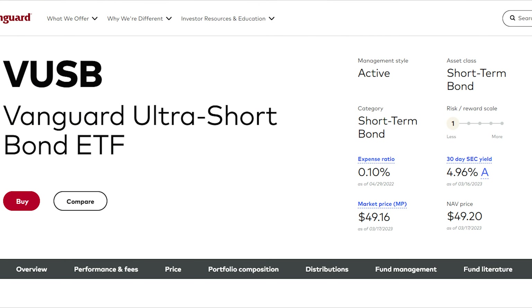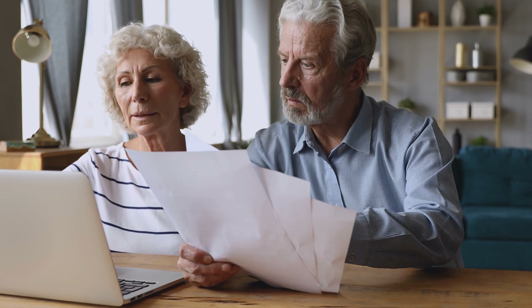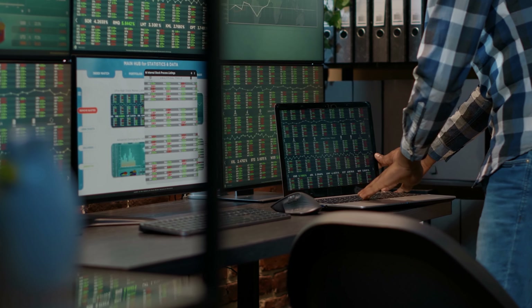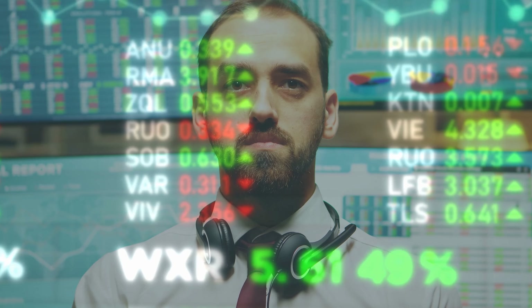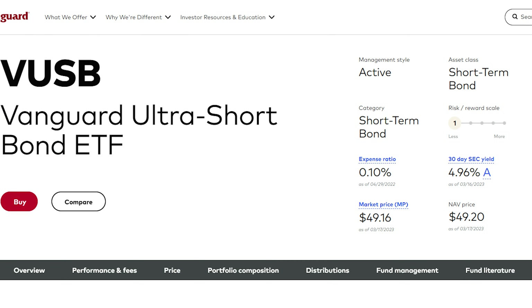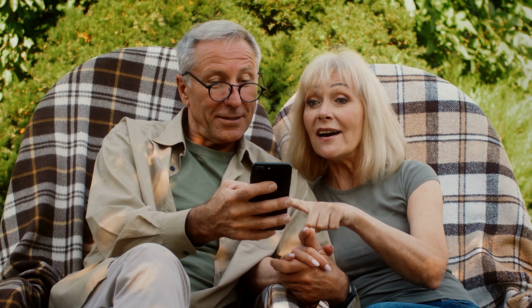Last on our list, we have the Vanguard Ultra Short Bond ETF, ticker symbol VUSB. Retirees who have a very low risk tolerance and want to mitigate the impact of rising interest rates can consider actively managed bond ETFs like VUSB, which focuses on high-quality holdings with a short duration. A short duration can limit the downside from an uptick in rates and also tends to be a good diversifier to investment-grade bonds. VUSB's current 30-day SEC yield is 4.96% as of March 2023, and it has a very low expense ratio for a bond fund of only 0.10%. I hope you enjoyed this list of the top retirement funds from Vanguard. Be sure to check out our top investment retirement playlist for more investment inspiration.